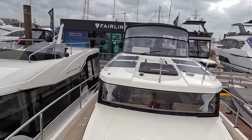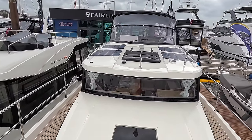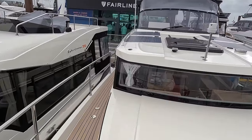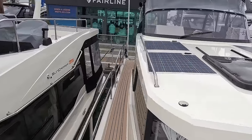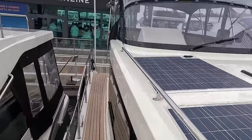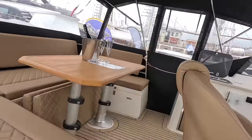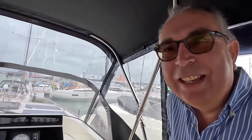That is a lot of boat for the money. You could have a lot of fun with that. And as I say, as a liveaboard — brilliant. I've got a whole week of this — stand by for some windy boat tours.